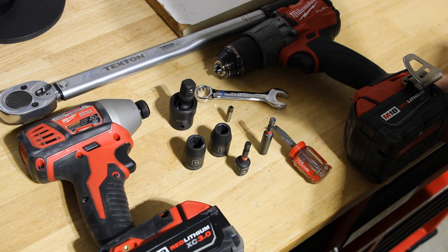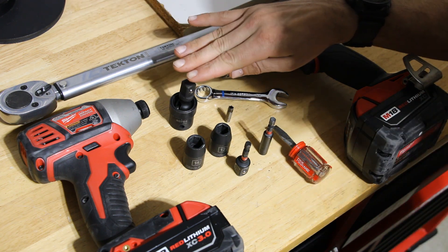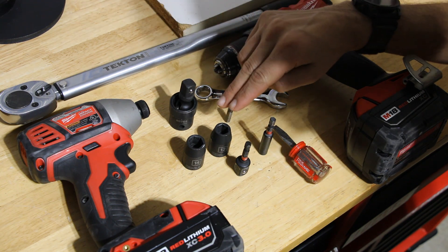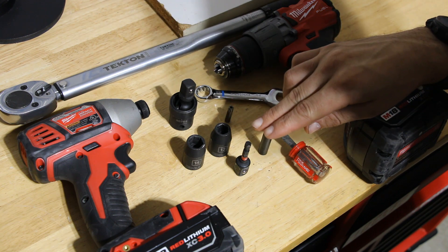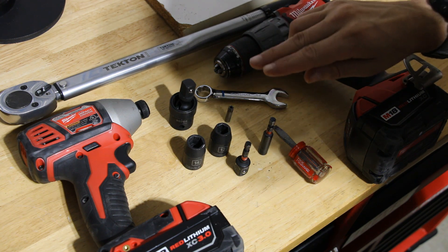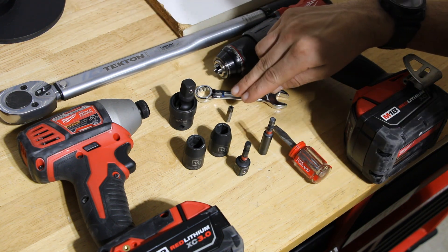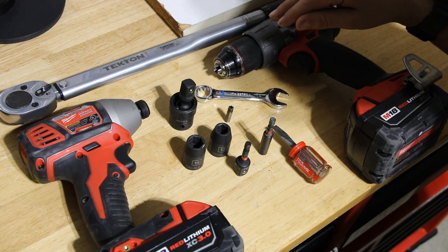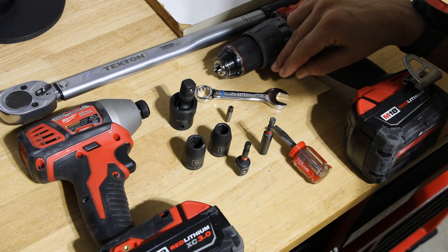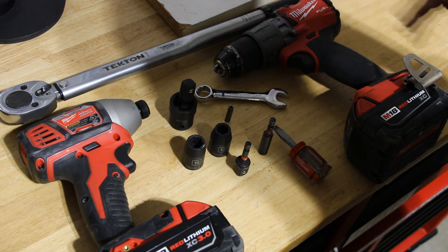Tools required for the install are gonna be an impact driver, a drill, a swivel adapter for some of the tighter spaces, a 14 millimeter socket, a 12 millimeter socket, an impact adapter, a bit adapter for the drill which is optional, the supplied security bit which can also be directly attached to your drill if you wish, a screwdriver, a combination wrench in 14 millimeter, and any torque wrench with a minimum torque value of 15 foot-pounds.